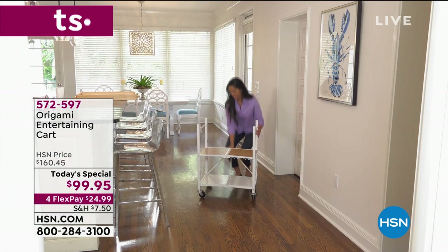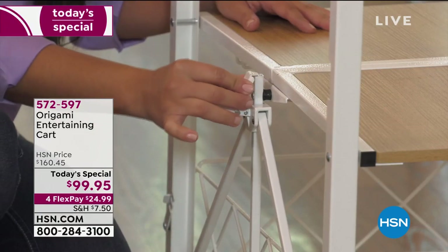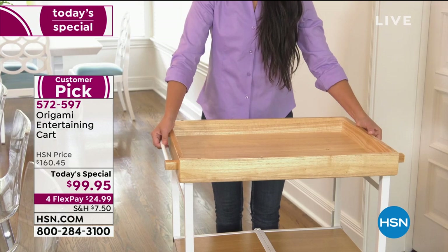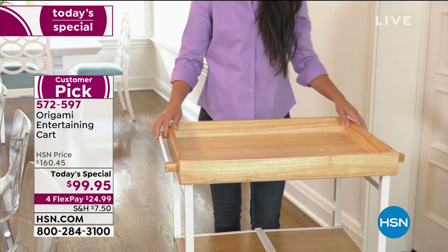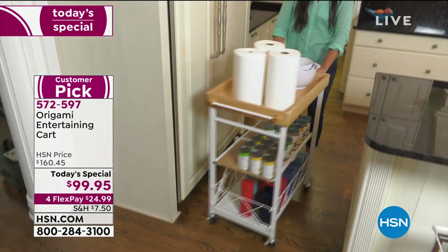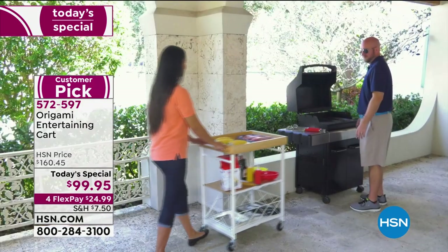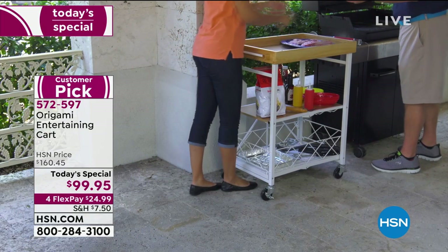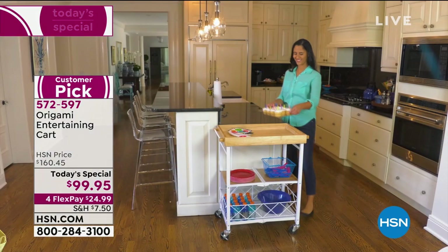Take a look at your screen — origami just happens to be our number one storage and organization brand here at HSN, keeping you organized and stress-free. The things you love about it: quality, ease, versatility, and beautiful solutions to your needs at home. This entertaining cart does all of those things and then some. It's a really huge customer pick.